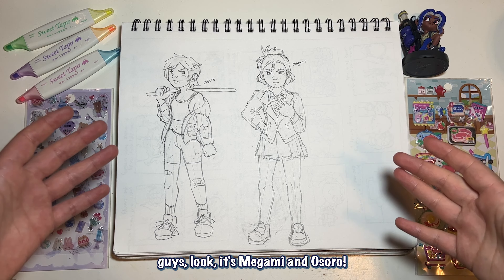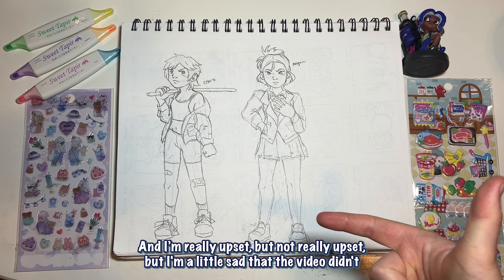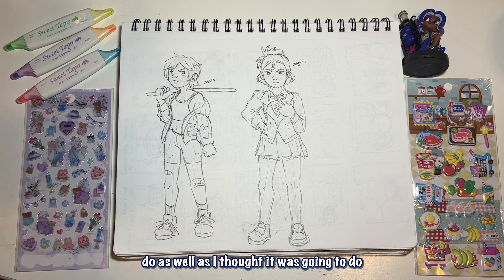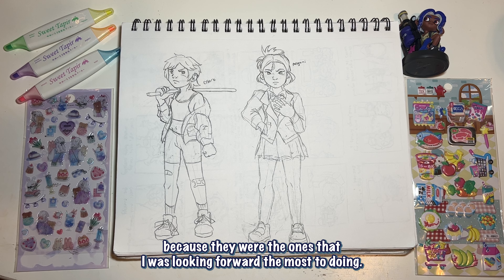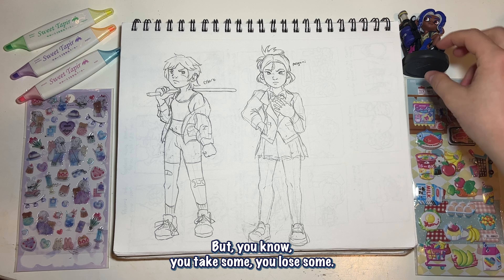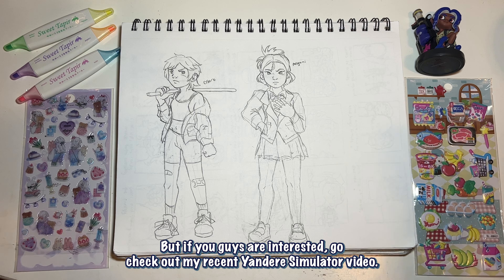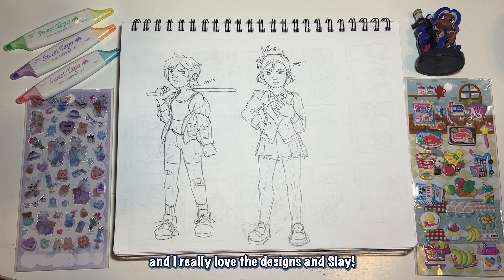Look, it's Magami and Osuro. I really like these designs and I'm a little sad the video didn't do as well as I thought it would, because I hyped them up for a very long time — they were the ones I was most looking forward to making. But you know, you win some, you lose some. If you guys are interested, go check out my recent Yandere Simulator video posted about a month ago. I really love their designs.